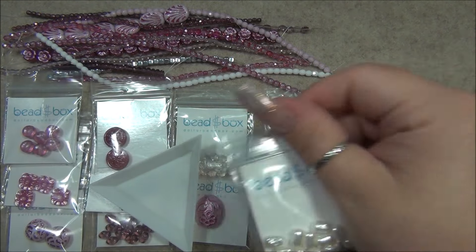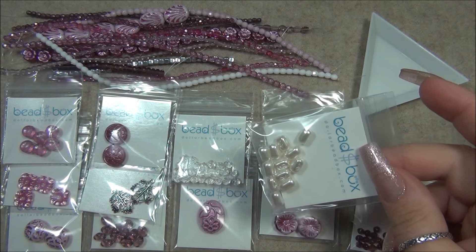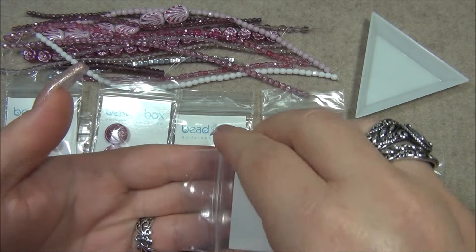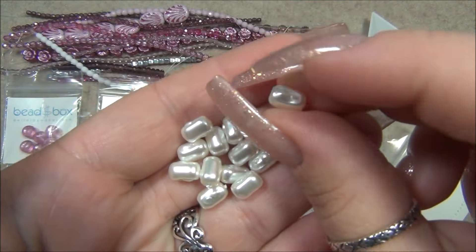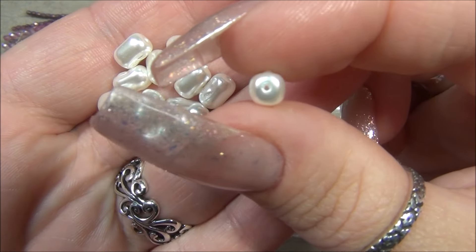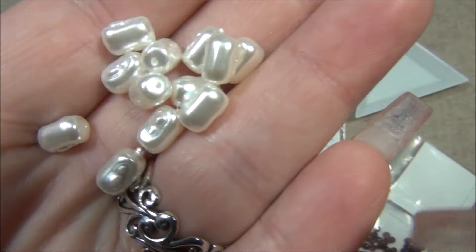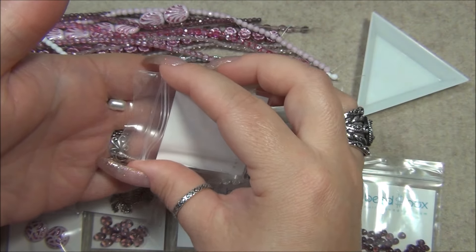Okay let's go over these unusual pearls. Five by seven millimeter Czech glass baroque pearl, white, 12 pieces. I think we might have gotten these in cream before, but these are bright white with a little texture on them. They're cute — they're barrel shaped, actually kind of rectangular, flat here and flat here. Those are cute.